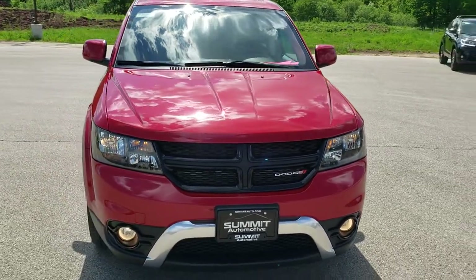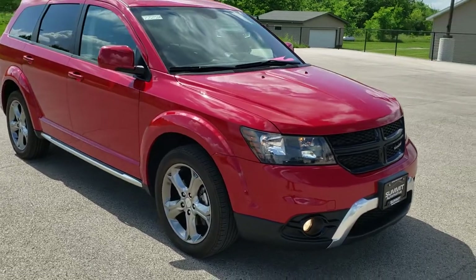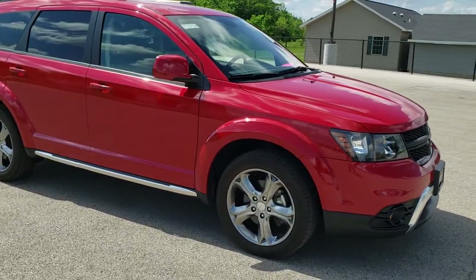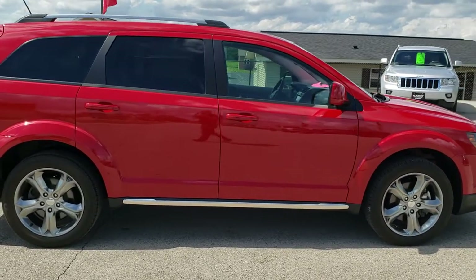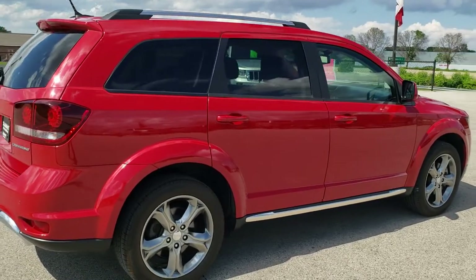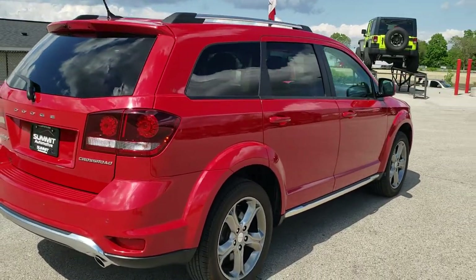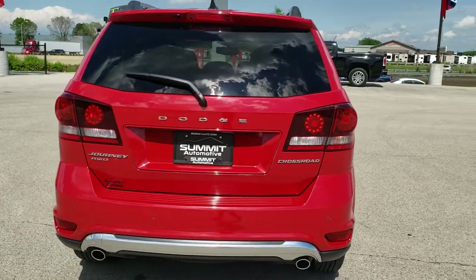Today we are checking out this super clean 2017 Dodge Journey Crossroad Plus all-wheel drive. This vehicle has the 3.6 liter Pentastar V6 motor. It has been fully safety inspected by our service shop, has a fresh oil and filter change, all the fluids have been checked and topped off, and this one is 100% ready to go.